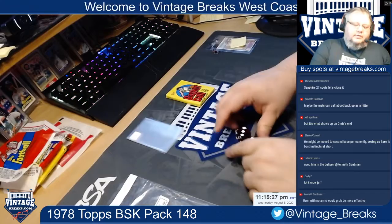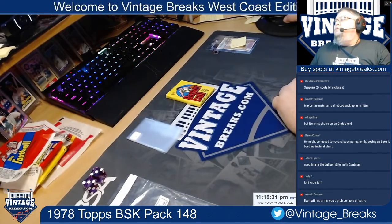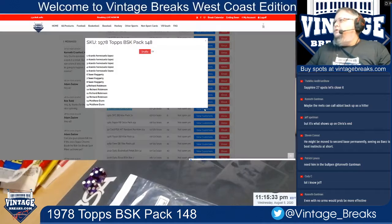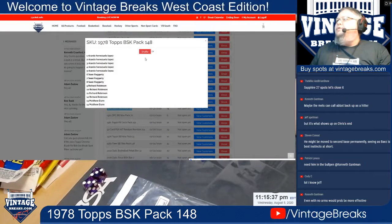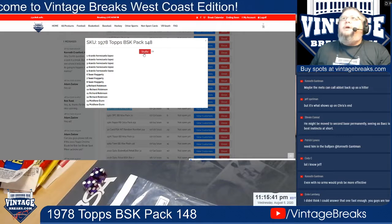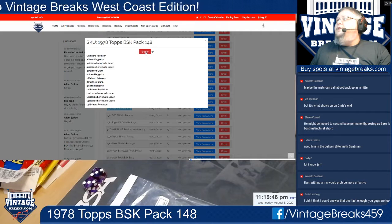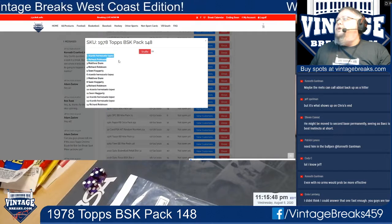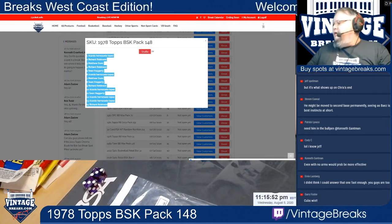We've got ourselves a six on the roll. We're going to view our customers: Ricardo, Sean, Richard Robinson, and Matthew Dunn. Got a couple new players here. I think Ricardo's been in every single pack I've broken tonight, which is great to see. Six on the roll — one, two, three, four, five, and six. Ricardo takes the first card and Richard Robinson takes the final card.